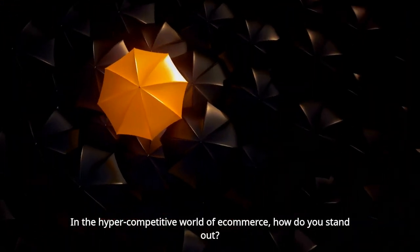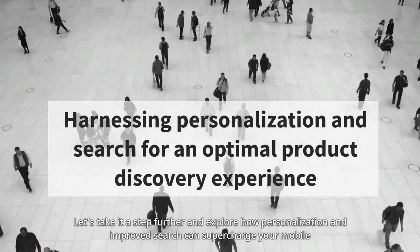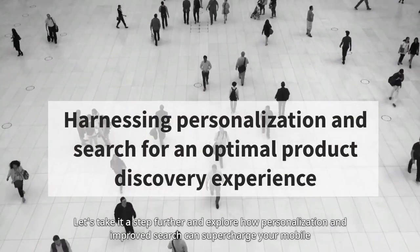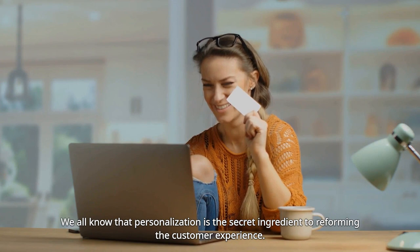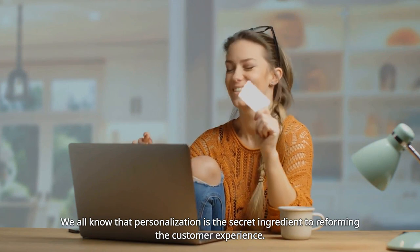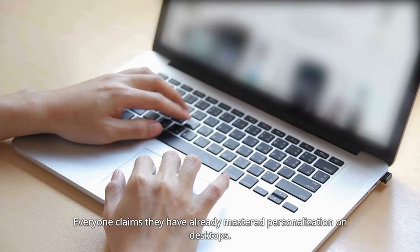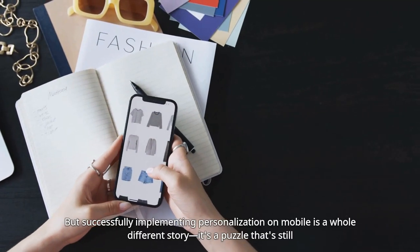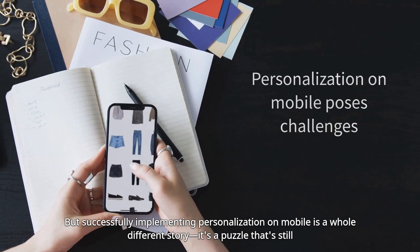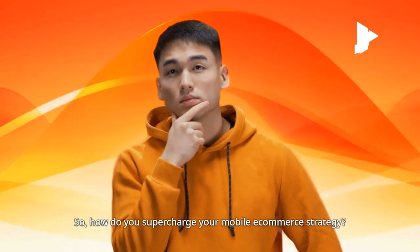In the hyper-competitive world of e-commerce, how do you stand out? Let's take it a step further and explore how personalization and improved search can supercharge your mobile e-commerce strategy. We all know that personalization is the secret ingredient to reforming the customer experience — it is pivotal for product discovery. Everyone claims they have already mastered personalization on desktops, but successfully implementing personalization on mobile is a whole different story. It's a puzzle that's still hard to solve.